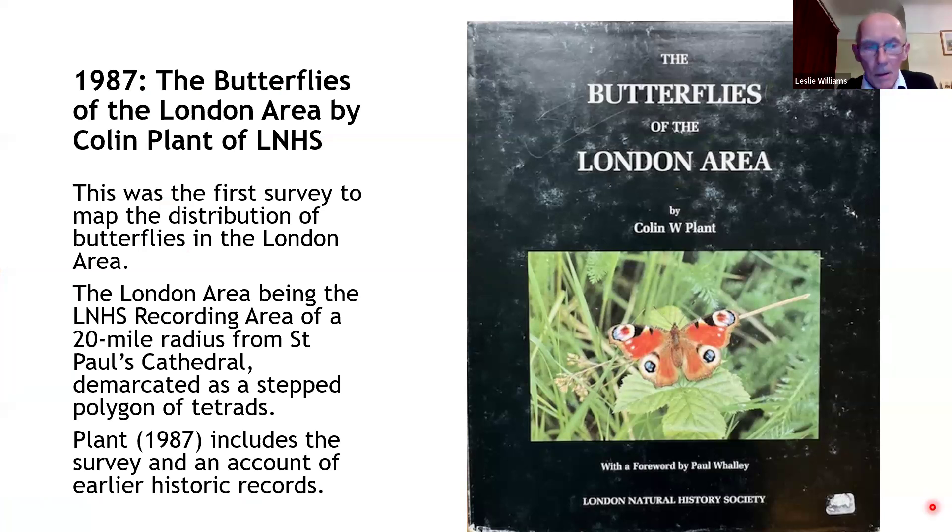I'll start with the 1980 survey. Colin Plant organised the first butterfly atlas of the London area. Before that, there were no maps of where butterflies occurred in London — there were records of, say, seven speckled woods in Putney and two in Hounslow, but it didn't really amount to a map. The original atlas, organised between 1980 and 1986, was the first for London to actually map the distribution of butterflies across London and a wider area.